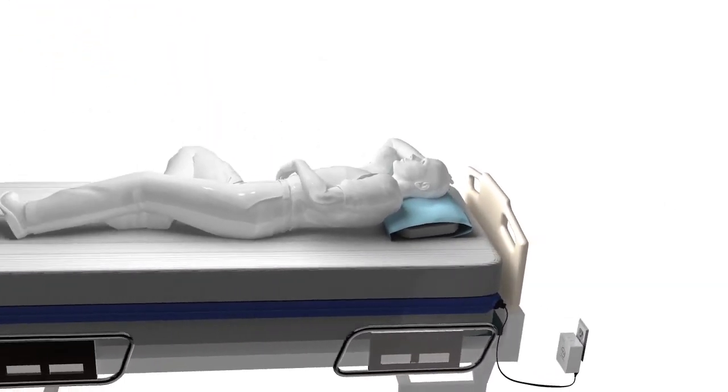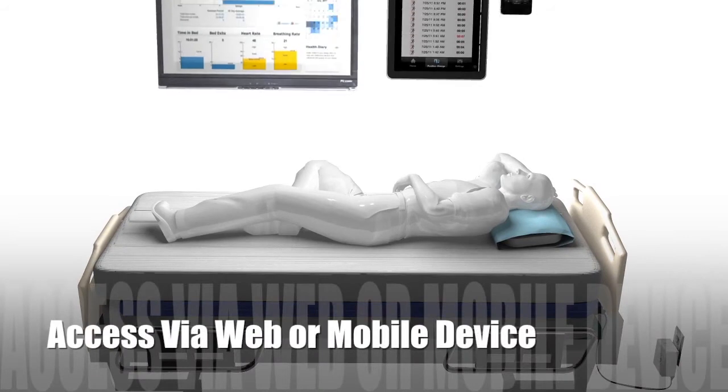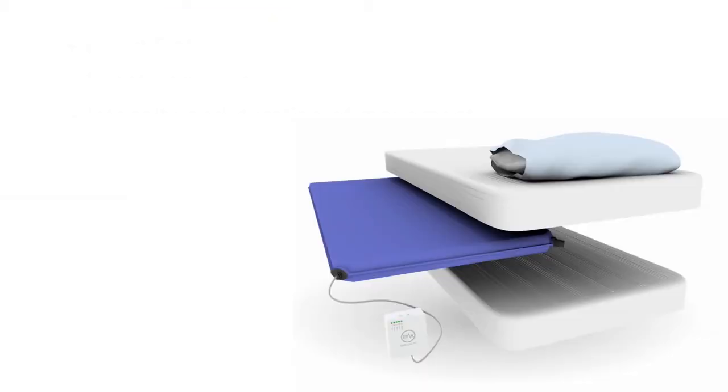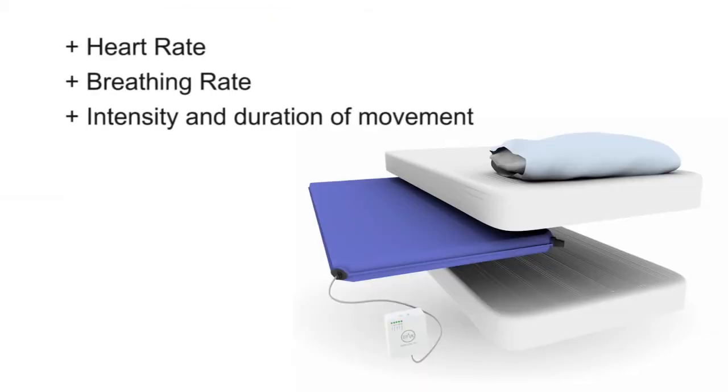All of those vibrations then go to a HIPAA-compliant cloud-based program where they're filtered, analyzed, and immediately sent back to any internet-connected device to the caregiver in the form of a heart rate, the breathing rate, and the intensity and duration of movement.